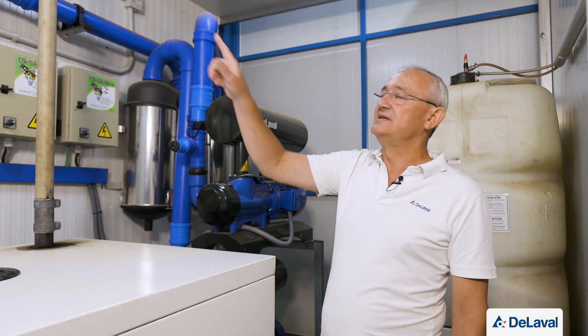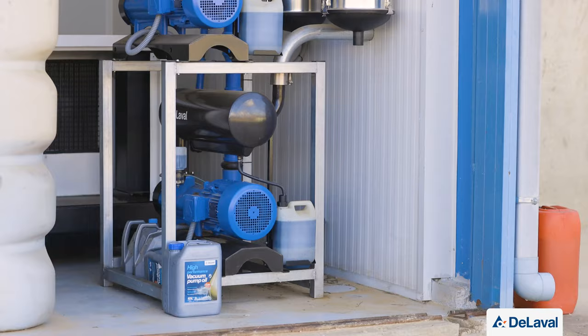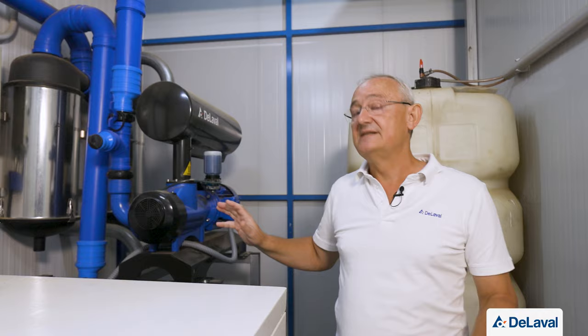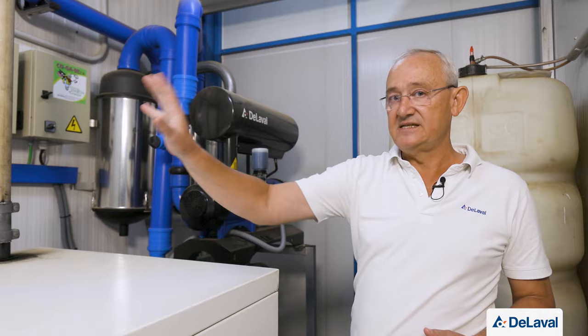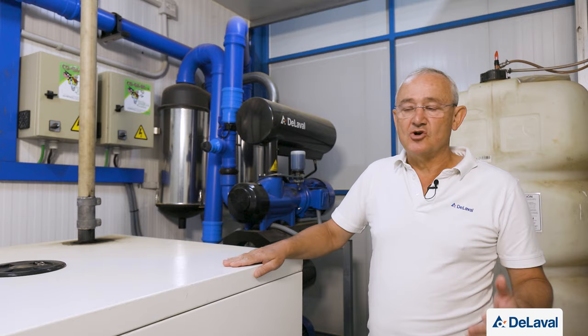In the machine room, the vacuum tube from the tunnel connects to the mechanical regulation system, interceptors, and vacuum pumps. There are two DVP direct-drive vacuum pumps of 2,300 liters per minute each. They are currently running at very low RPM because vacuum demand is low, achieved through variable frequency drives. The machine room also houses an electric generator, which is strongly recommended for farms like this one.